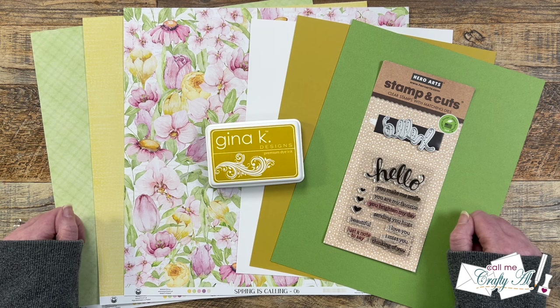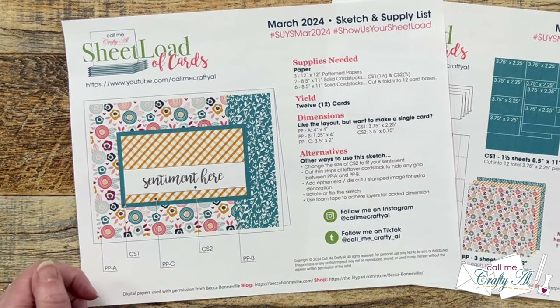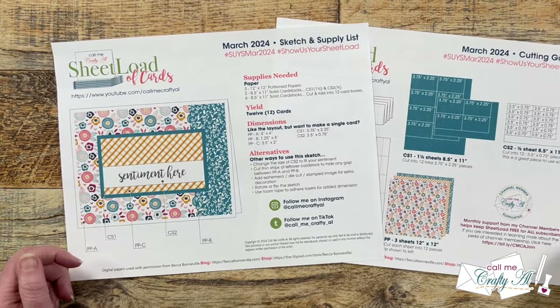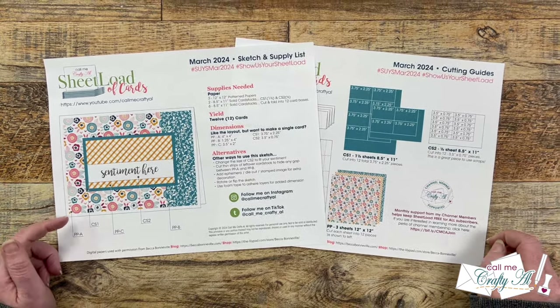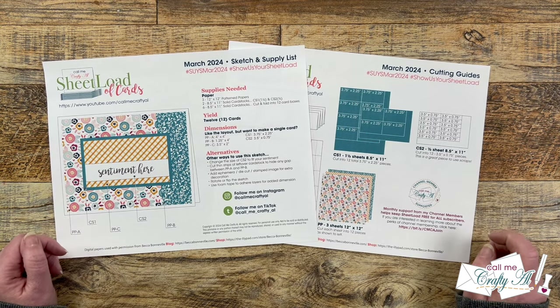Why don't we go ahead and take a look at the March 2024 printable. Here is a look at the March 2024 Sheetload of Cards. This month's card is a Landscape A2, and if you follow the sketch, supply list, and cutting guides, you are going to yield 12 cards.